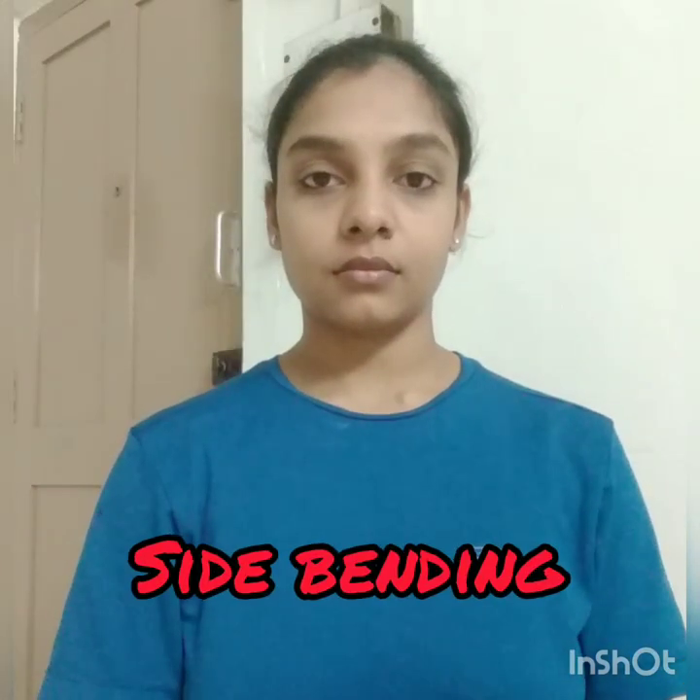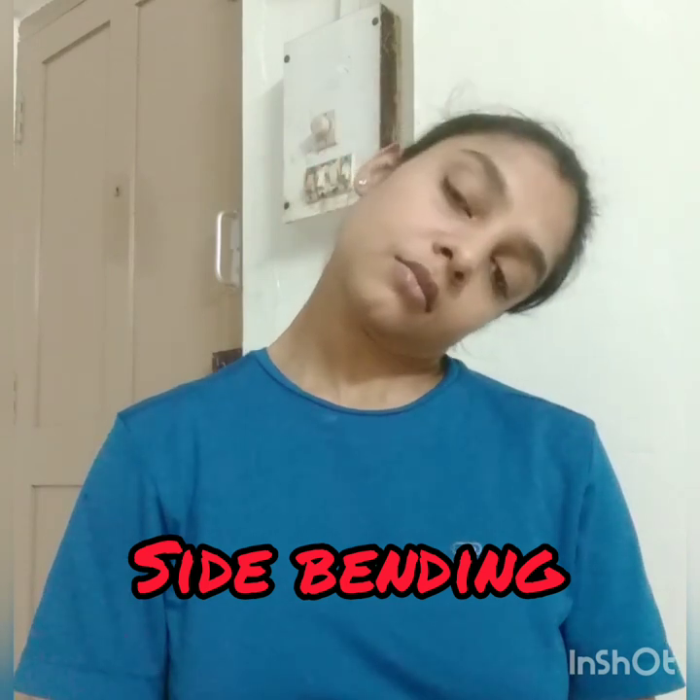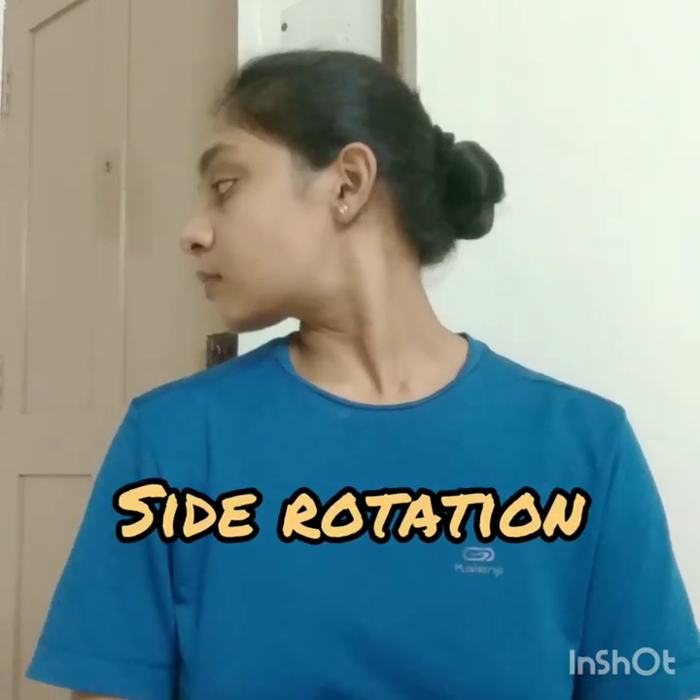Next, bend your neck to the sides with ears moving towards the shoulders — do it for a few times. Then perform neck side rotations with the chin moving towards the shoulders — do it for a few times.